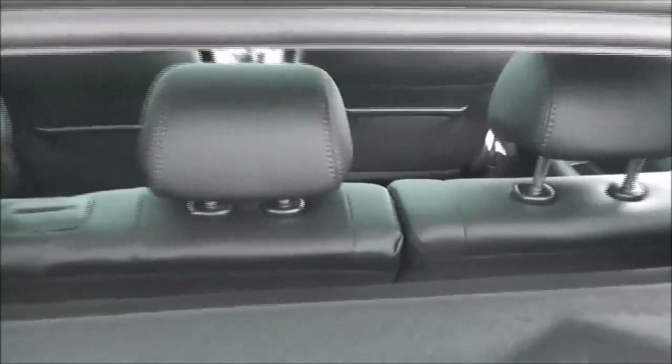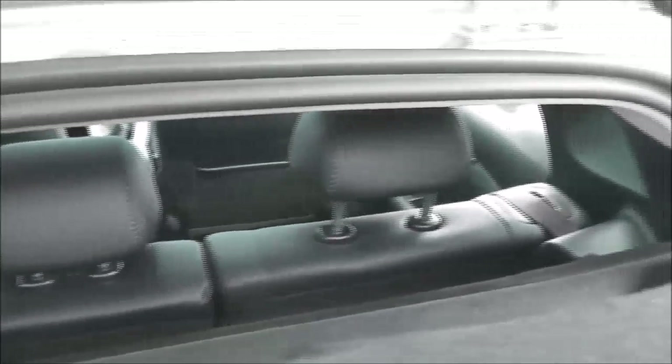It does come with a parcel shelf, and looking through you can see the rear seats have a 60-40 split. These will fold down and they have three active headrests.